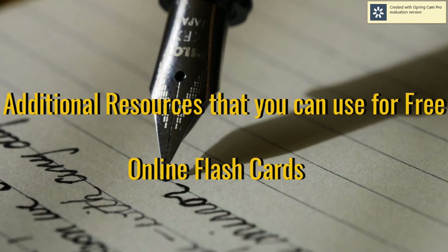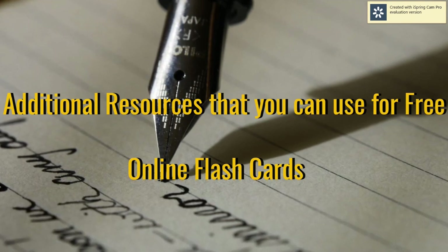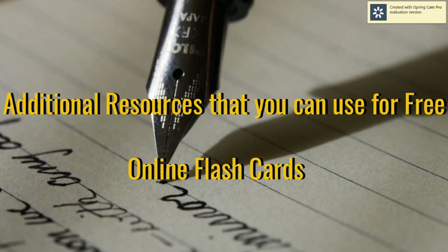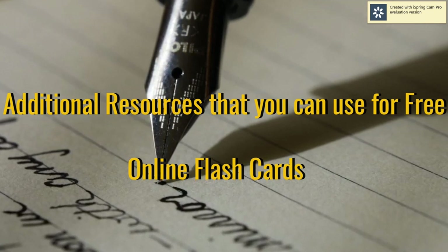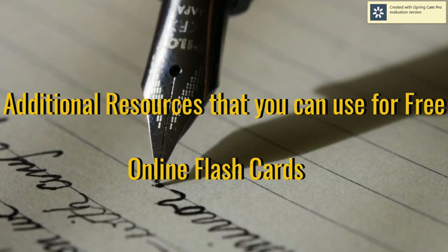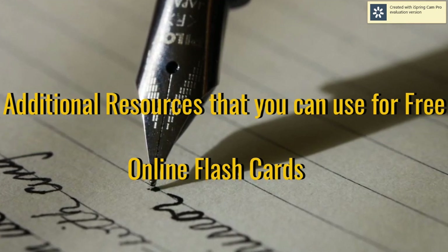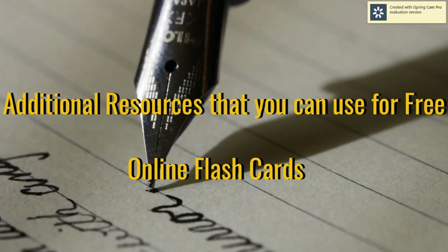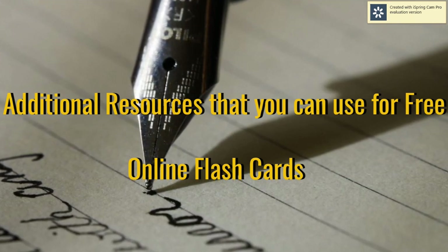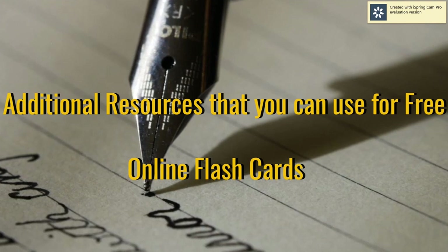An additional resource you can use for free is online flashcards. This will make your recall extraordinary. This works like the regular flashcards we used back in school, but this time you just load the information into the system online, then you can download the app or go online using your browser or iPad and start using the flashcards for better recall.